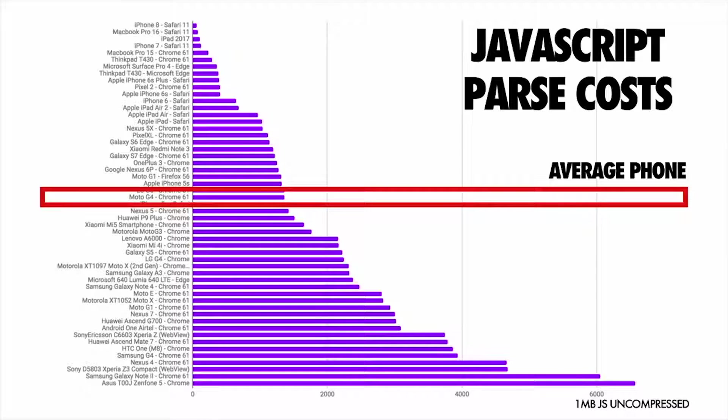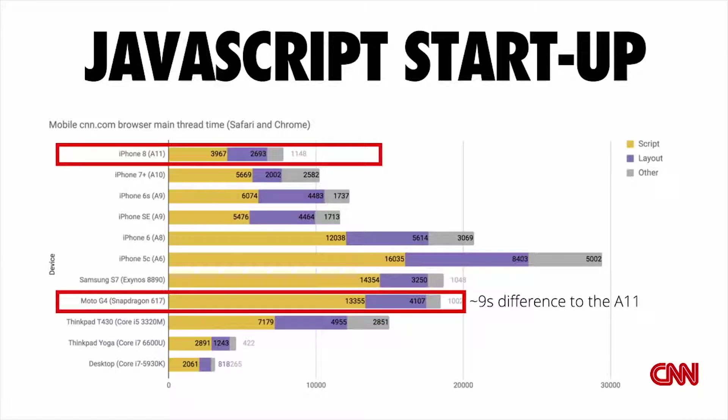Take a look at how much longer script takes to process on different devices. Here is the JavaScript startup processing time for CNN.com's JavaScript. On an iPhone 8, using the A11 processing chip, it takes nine seconds less to process JavaScript than it does on an average phone. That's nine seconds quicker that the experience would be loading and interactive on an iPhone than on something more average.